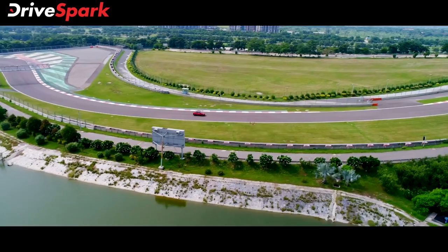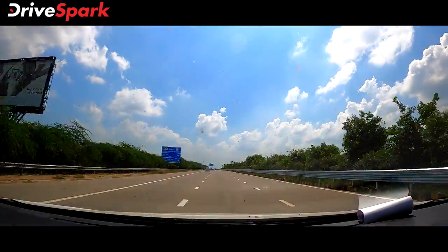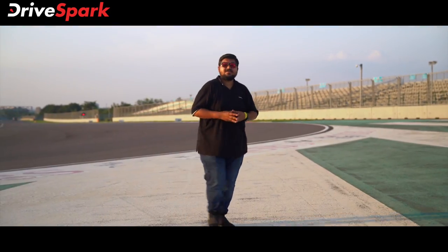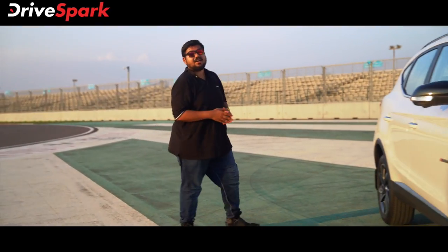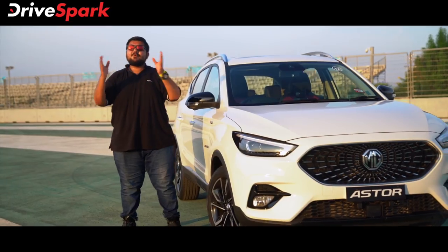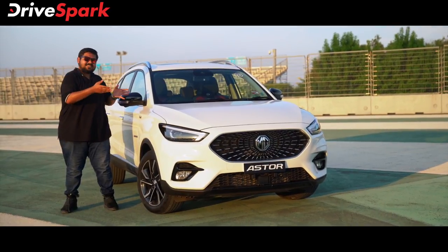I cannot believe that I am driving on BIC. And now I am driving this car, the MG Aster.